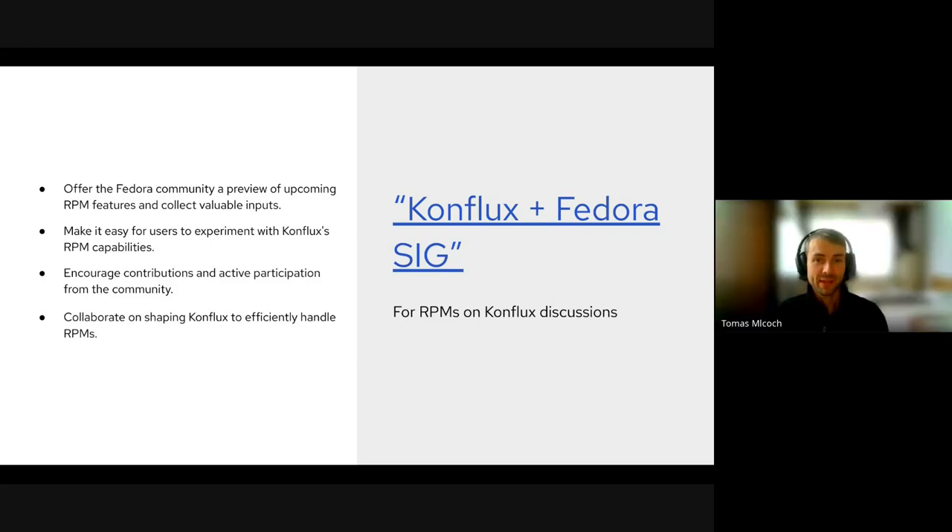Our aim is to develop the RPM support for Conflux in an upstream-first approach, meaning we would like to show you what we are working on and invite you to collaborate. We would like to hear your valuable feedback and make sure that RPM support is successful and useful for everybody. Our four goals, as can be seen on these slides, are to give you, the community, a chance to provide feedback early; make it easy for you to experiment with Conflux and support you in doing that; enable contributions and participation; and make sure that the RPM support is useful for anyone.